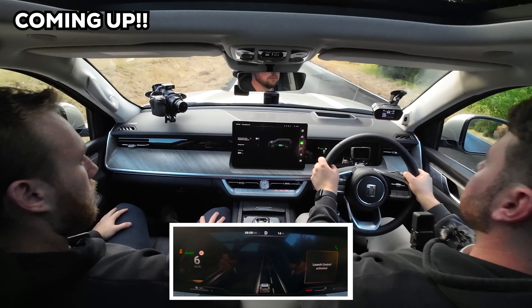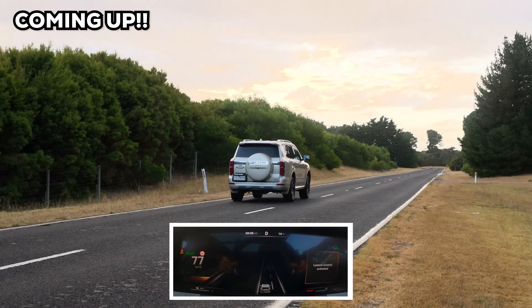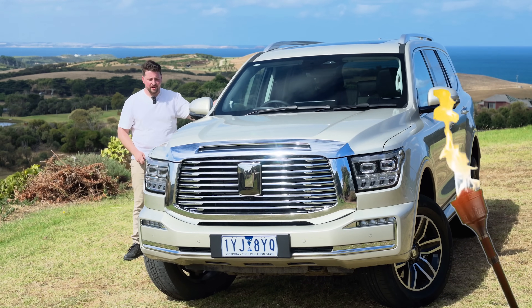Here we go. Holy sh**! Dude, what is that? What the f**k? That can't be right. It is right. No, that can't be right. Jacob, this is revolutionary.